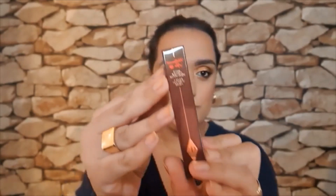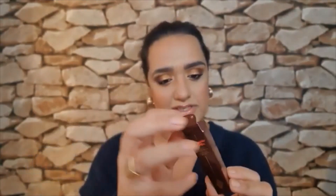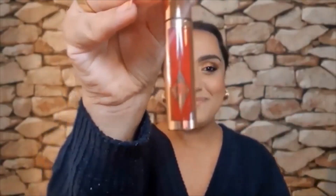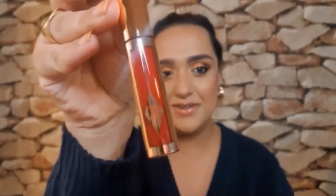A matte contour lipstick. This is in the shade Screen Siren. Yes! I was going to buy this — it's the red I always, always wanted. I'll put this on for you in a second.